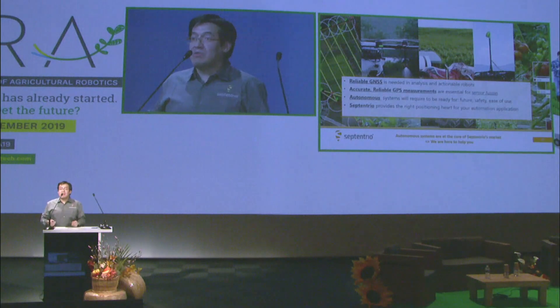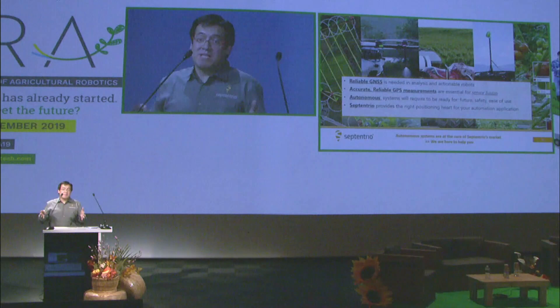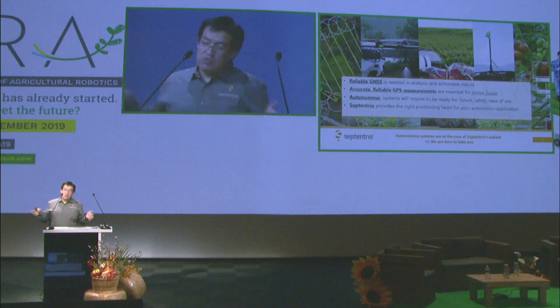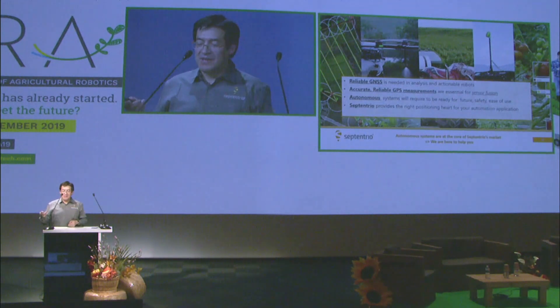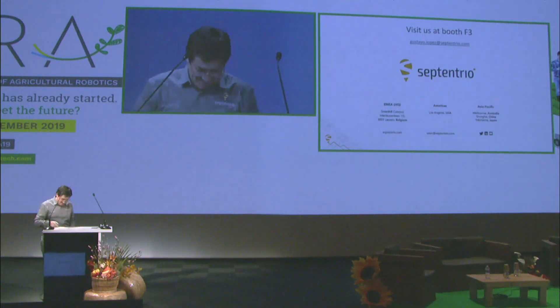In conclusion, reliable GNSS is needed for both analysis of your data and the actionable data of your robots. Accurate and reliable GPS measurements will help you with sensor fusion — cameras, lidars, and other sensors. Autonomous systems need to be safe, and you need to consider reliability and security when choosing the navigation component for your robots. We are here to help. We also have a booth here at the show — booth F3 — so if you have any questions, just let me know. Thank you.